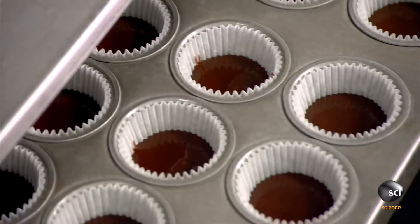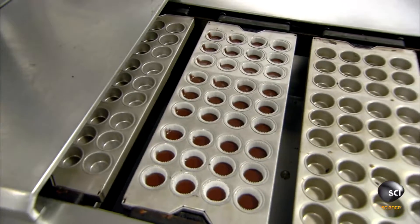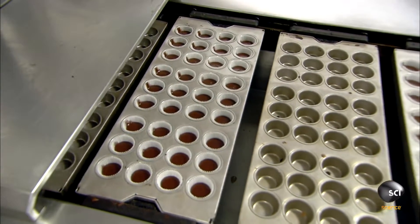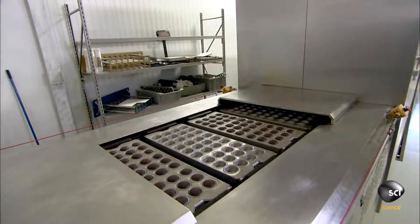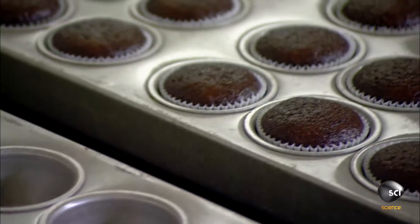The pans move through different levels with a range of temperature zones over a period of 25 minutes, finally emerging from the other side. During baking, the cupcakes have risen above the liners.